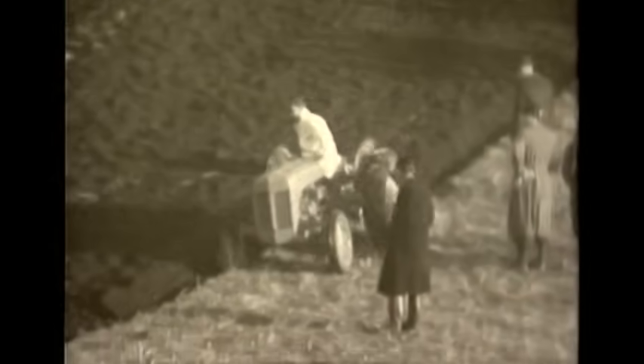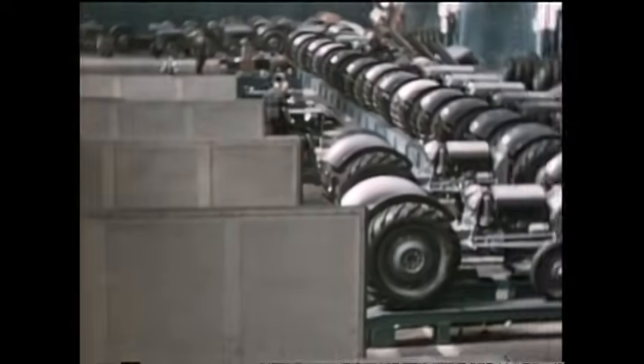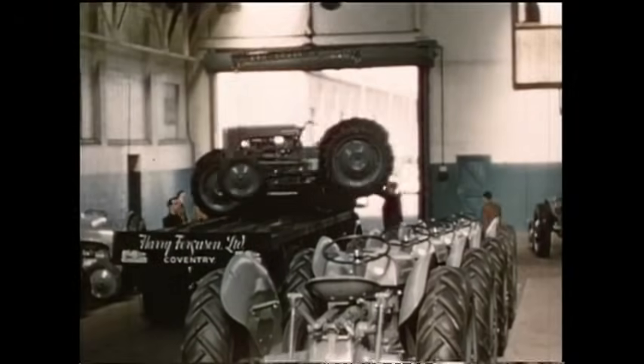Saved from the prying eyes of rivals, the little grey Fergie went from strength to strength. And the TE20 was followed by new models built in the same factory, safeguarding thousands of jobs.